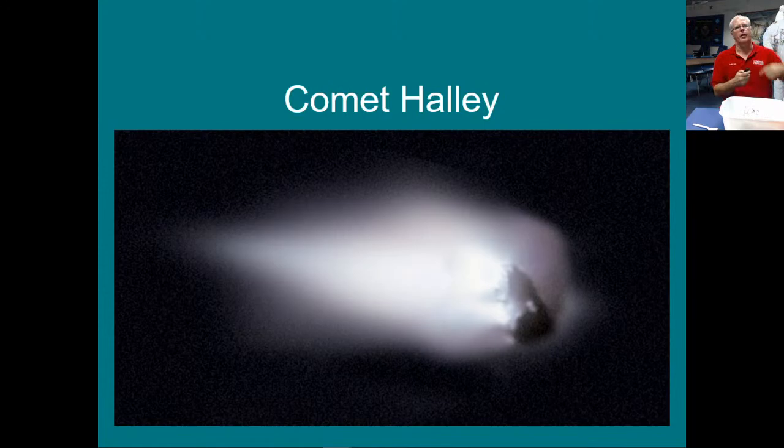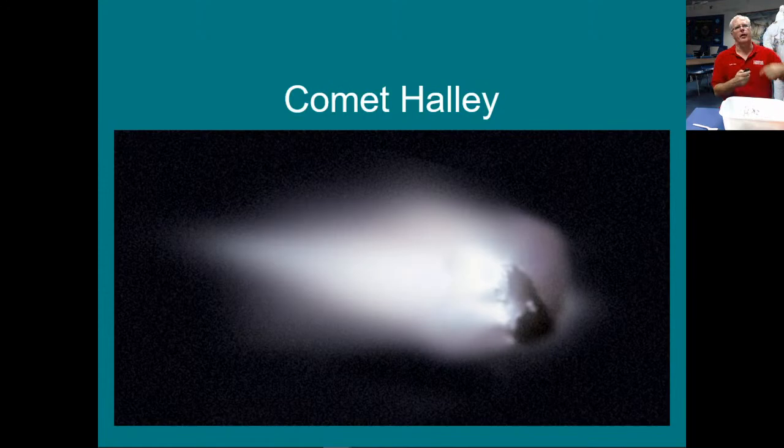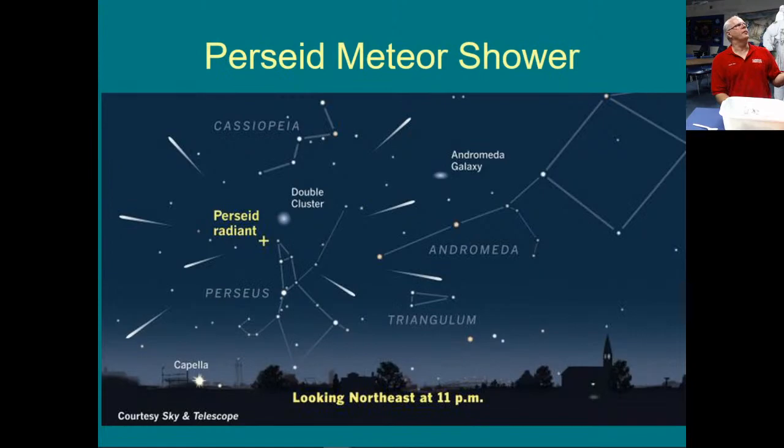What happens with comets is that material falls off, and eventually the Earth runs into some of that material and we get meteor showers. Coming up we have the Perseid meteor shower — it peaks on the night of August 11th each year. The Earth runs into this debris field left by a comet and you get to see meteors. They are tiny grains of dust from the comet going through our atmosphere at about 20 miles per second and burning up, ionizing the atmosphere as they come down and glowing. You can go to any field away from city lights — just get a blanket and kick back and watch it.